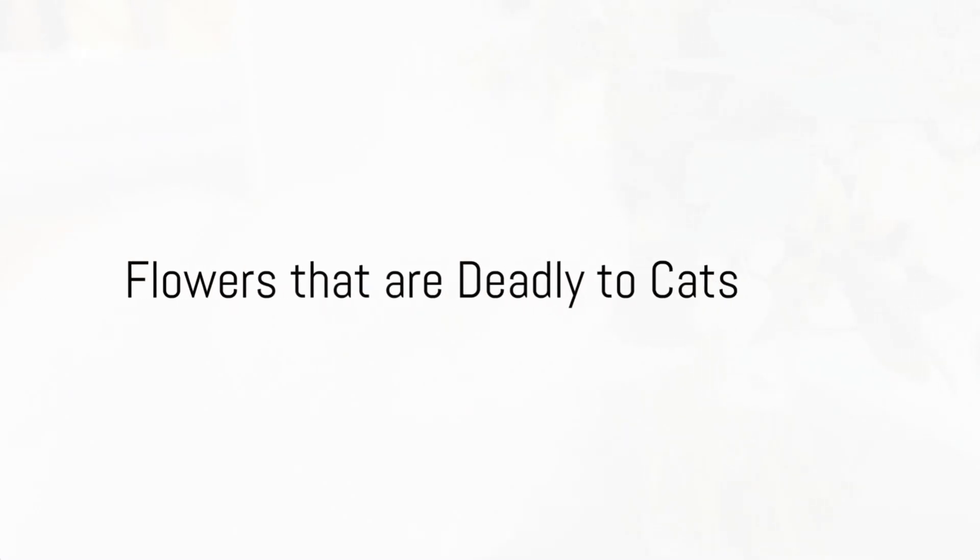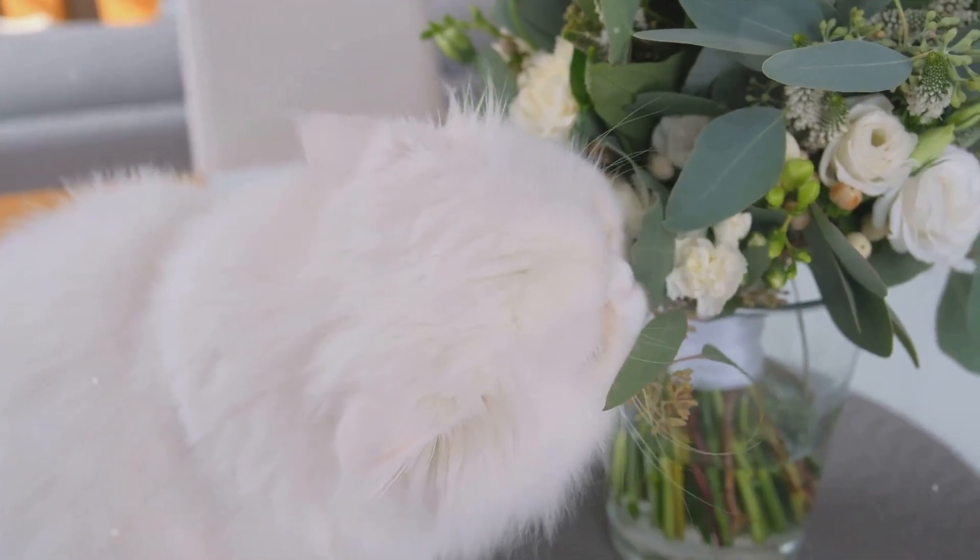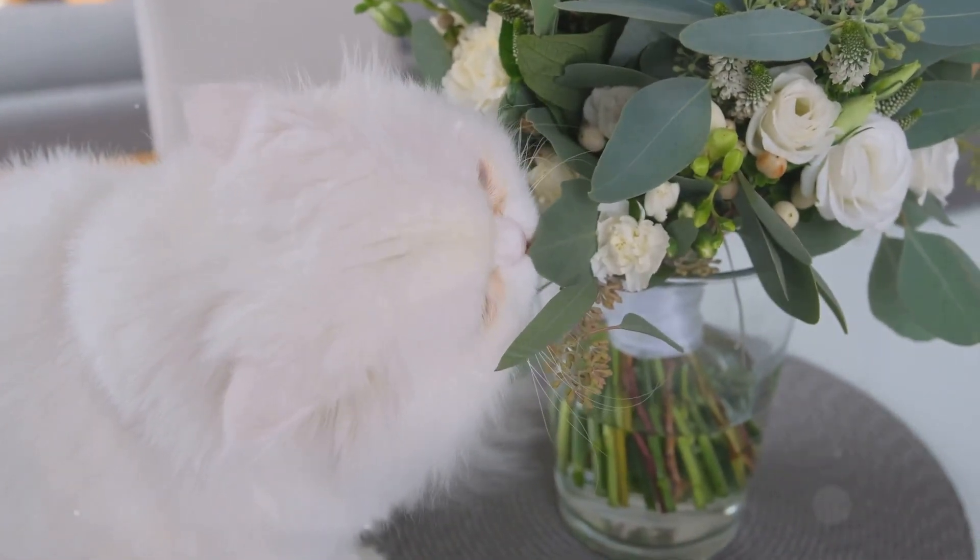Did you know some common flowers can be deadly to your feline friend? Yes, you heard it right. Some of the blooms we adore can pose a serious threat to our beloved cats.